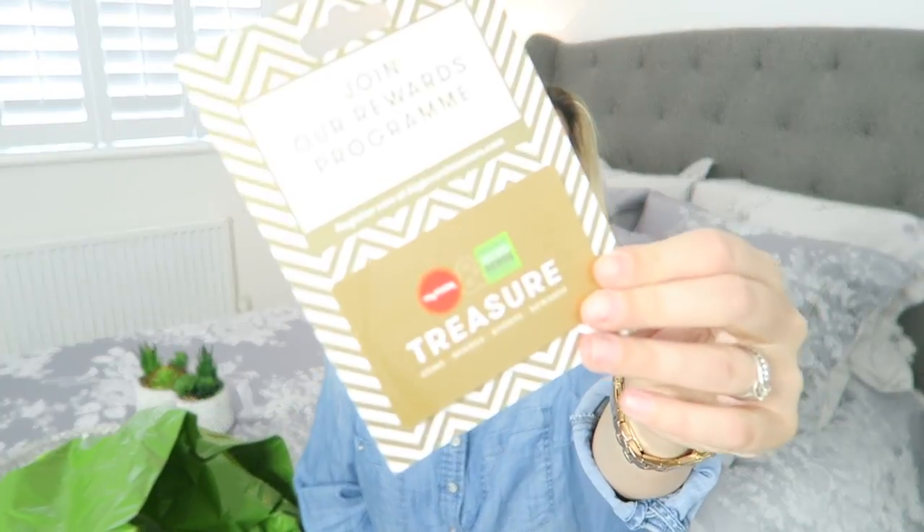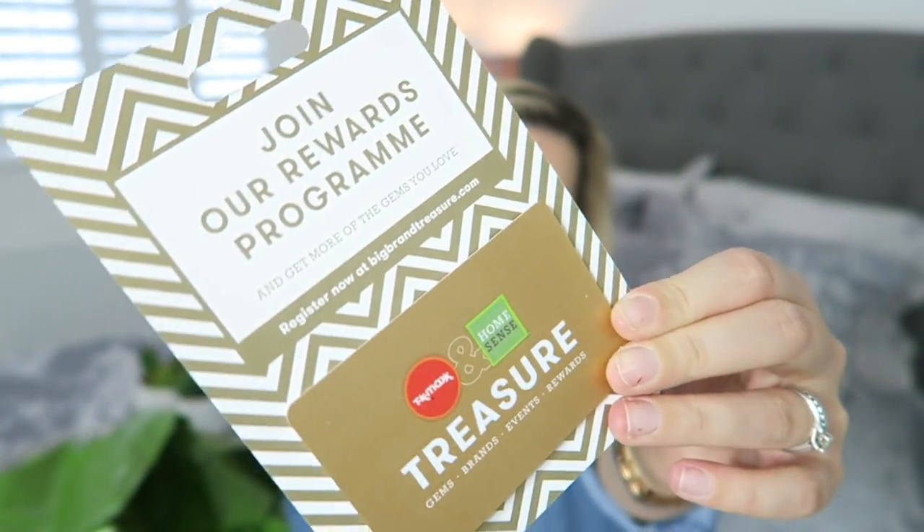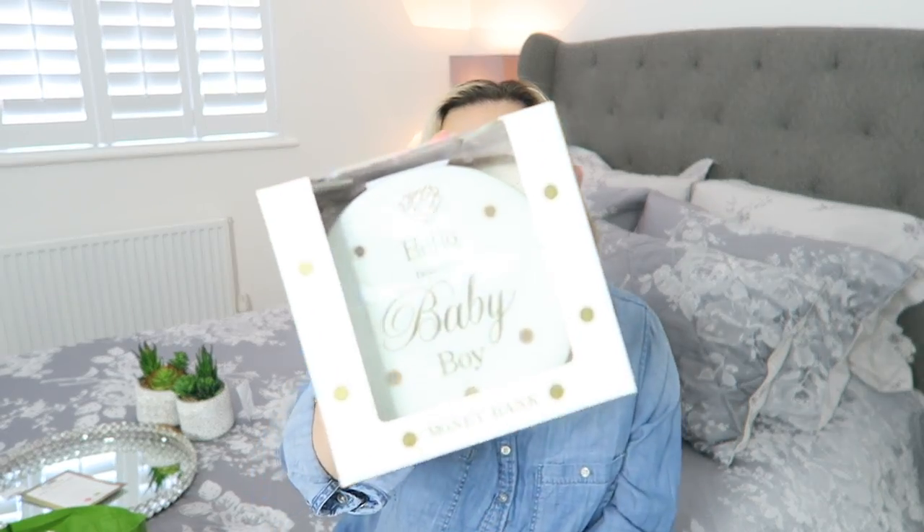The lady at the till gave me a reward card — I didn't even know HomeSense had reward cards. Apparently you can use it in TK Maxx and HomeSense, and the more you spend the more you get entered into prize draws, money off stuff, invites to exclusive events, random surprises throughout the year, straight to your inbox. If none of you have picked one of these up, I'd definitely recommend it. My HomeSense haul was probably one of the smallest, as there wasn't as much in there this time around, but I also picked up this cute item.